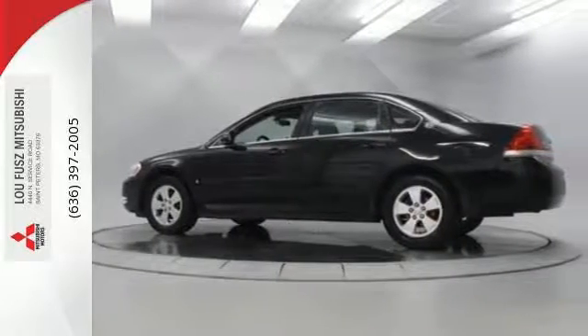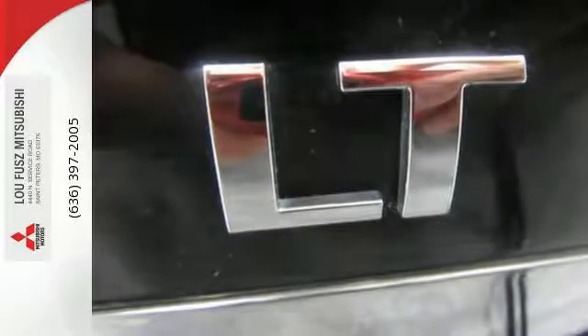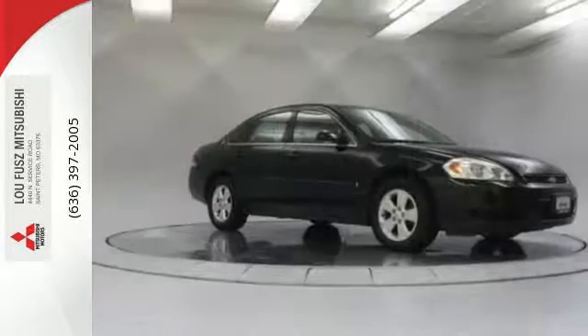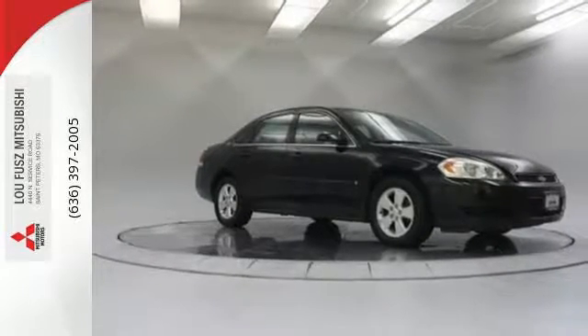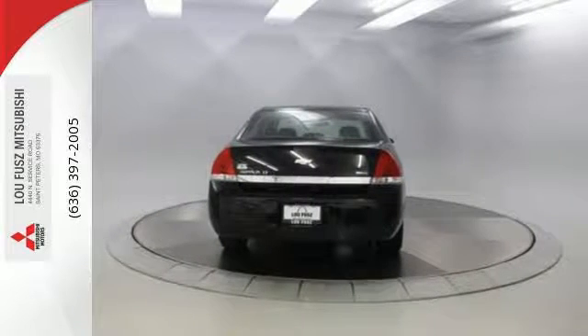You'll have driving peace of mind with four-wheel disc brakes, independent coil spring suspension, rack and pinion steering, and front and rear anti-sway bars. With an expansive passenger cabin, numerous features, and proven mechanical systems, this Impala is an intelligent choice.